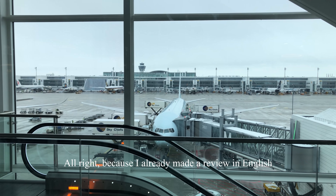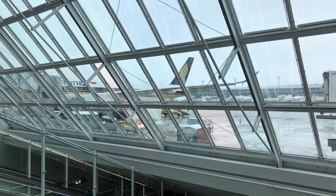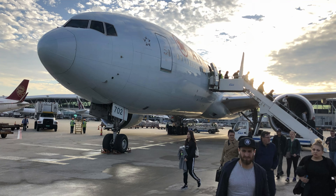Because I've already made a comment in English, by Law 101 I have to make a comment in French. But in all seriousness, I went into great detail about the seat, entertainment, and service in my first video, so be sure to check that out. Here, I'll just focus on what was different on this European service.